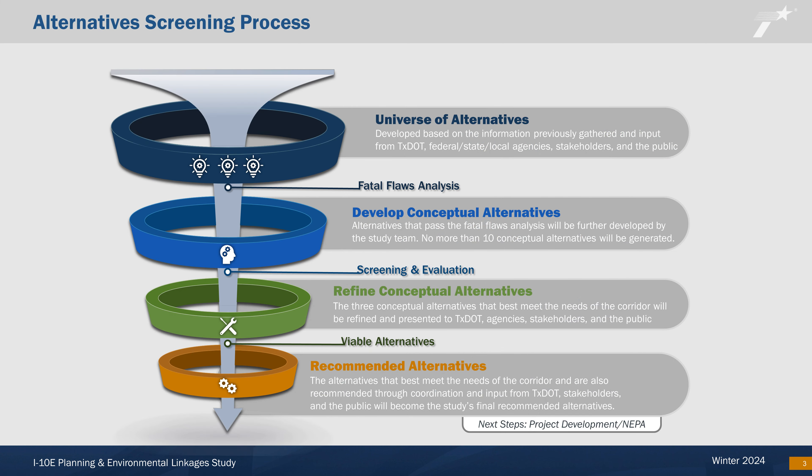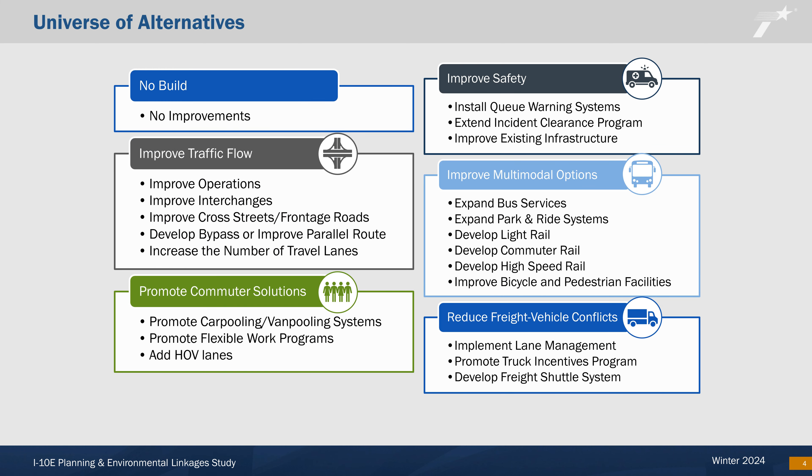We will use a tiered screening process to identify the best potential improvements to be made to the corridor. The first level of screening, the Fatal Flaw Analysis, uses limited evaluation measures to screen alternatives that fail to meet the corridor goals. The alternatives that pass through the first screening are more fully developed and a second, more detailed screening is conducted. The concepts that pass this second screening are called Viable Alternatives. The final screening level recommends the alternatives that best meet the corridor's needs based on input from TxDOT, agencies, stakeholders, and the public.